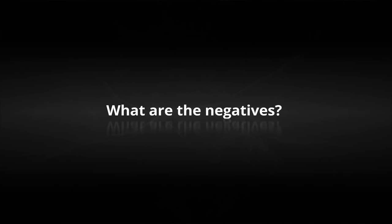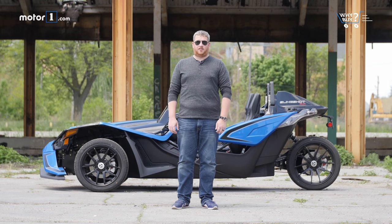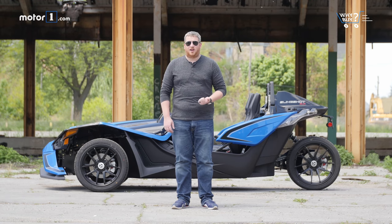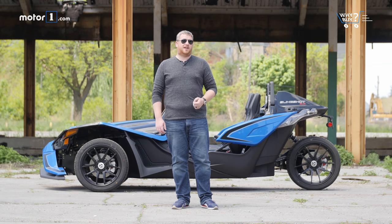What are the negatives? The Polaris Slingshot suffers from all the same drawbacks as a modern sport bike, but it also suffers from some of the same issues as today's two-seat roadsters. It's loud, small, uncomfortable, noisy, and requires a little bit of a crazy streak to live with.